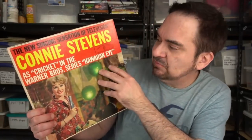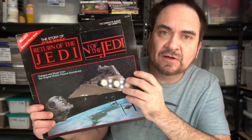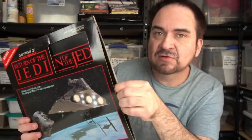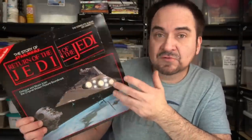TV series — I always look for anything from a TV show; it usually does well. Hawaiian Eye, and this is Connie Stevens — she plays Cricket in this. I vaguely remember the name; I don't think I've ever seen it. Hawaii Five-O, different story there for sure. Here's another one I run into fairly often. Unfortunately this was with a cassette and a book — the cassette's gone. I still buy it because the book still gets me about six to eight bucks, or I put it together with other Star Wars.